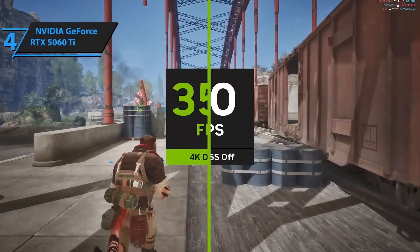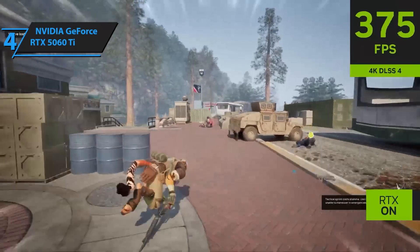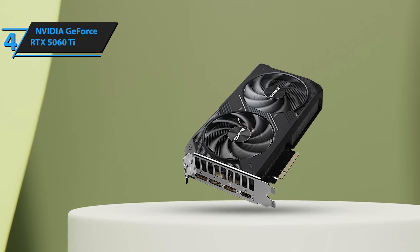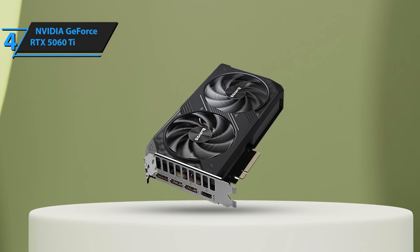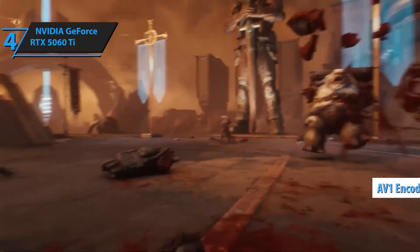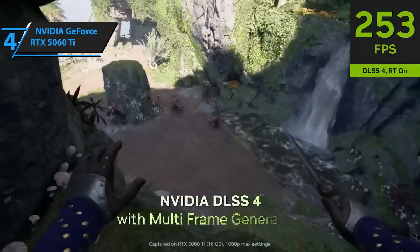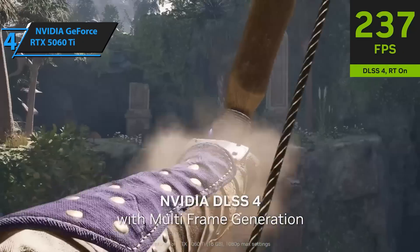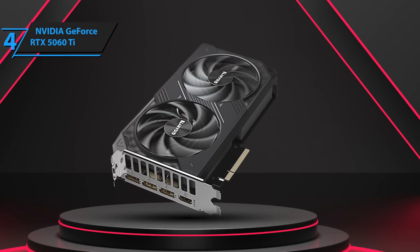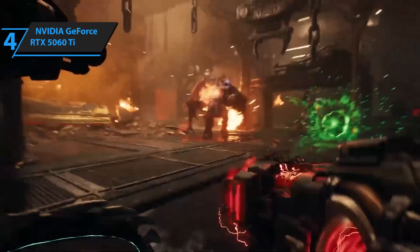The 5060 Ti comes with the latest DLSS 4 and frame generation, which seriously boosts FPS in demanding games like Starfield and Elden Ring 2. The upscaling is so good you'd be hard-pressed to tell the difference from native rendering. It's more power-efficient than last-gen cards and runs super cool, which means quieter fans and a more chill gaming setup. It's also got full AV1 encoding support, which streamers and video editors will absolutely love. The card pairs nicely with most CPUs, making it a great fit for mid-tier systems without fear of bottlenecking. It also supports real-time ray tracing with much better performance than its predecessor, the 4060 Ti — the added fidelity in lighting and reflections will really make your games pop.